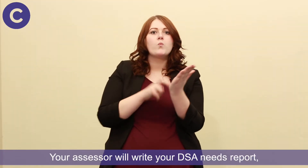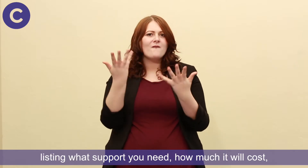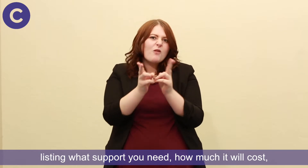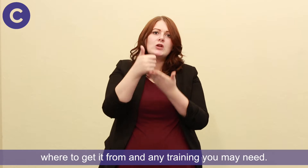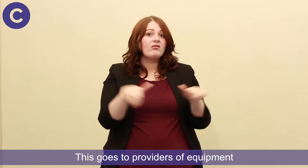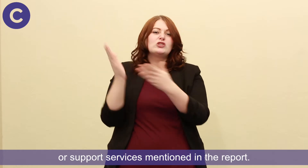Your assessor will write your DSA needs report, listing what support you need, how much it will cost, where to get it from, and any training you may need. This goes to providers of equipment or support services mentioned in the report.